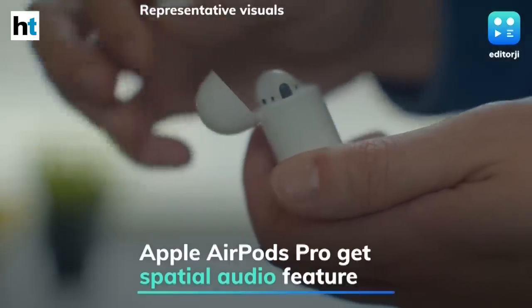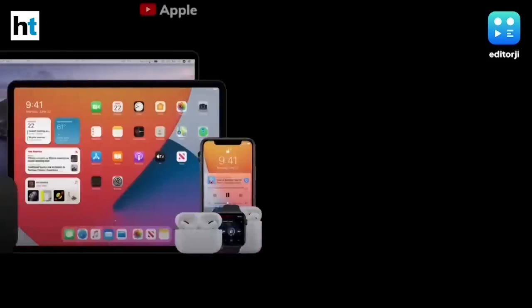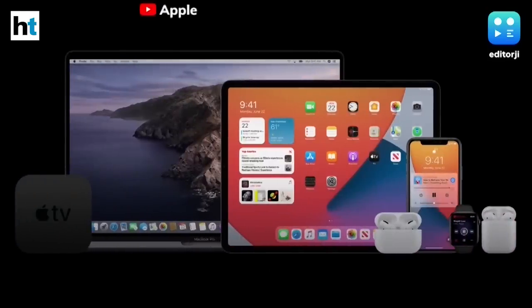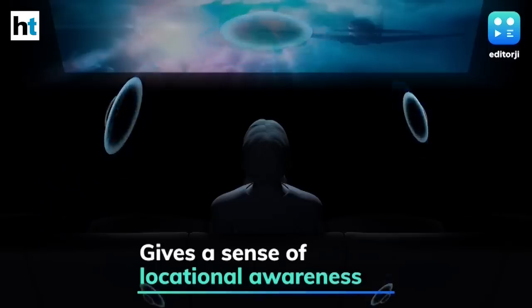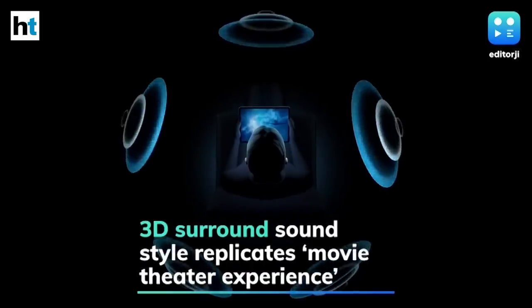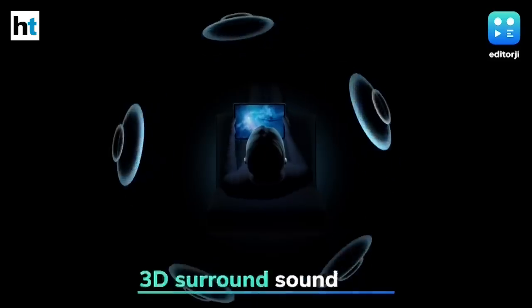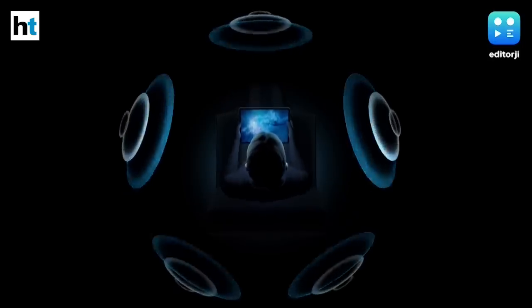Apple has unveiled a new software update for its AirPods at the WWDC20 online conference that brings a host of new features to its true wireless earbuds. This includes a spatial audio feature which gives audio a sense of locational awareness with surround sound originating from different points. Apple said the 3D surround sound audio uses motion sensors to replicate a movie theater experience and keeps the sound static even when a person's head or device is moving around.